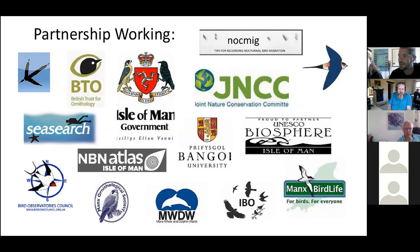For instance, the bird records and ringing data are submitted to Trechtolin, which is fed into the BTO — the British Trust for Ornithology.